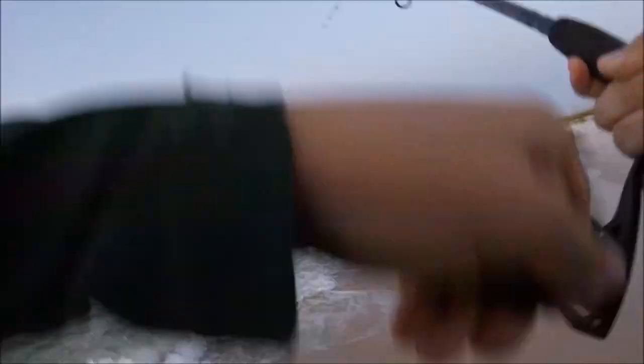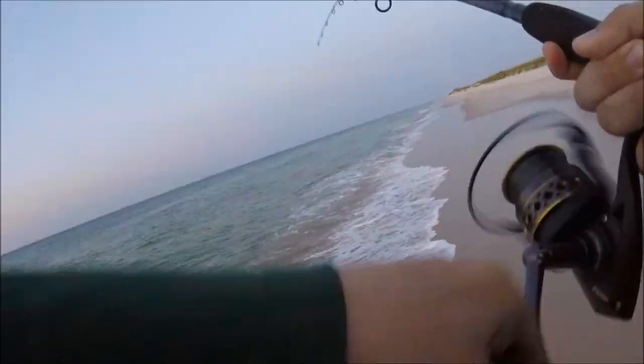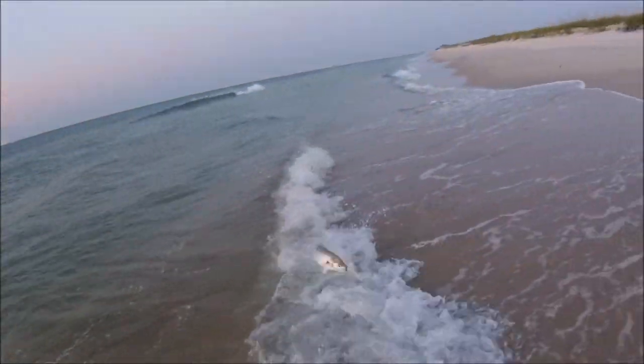I've got a fish on the spook, top water. It's getting pretty close to high tide. I think it's a bluefish, the way it's fighting. Yes sir, nice blue.